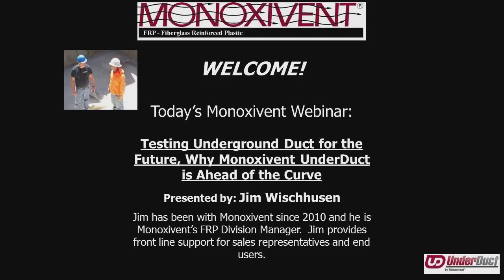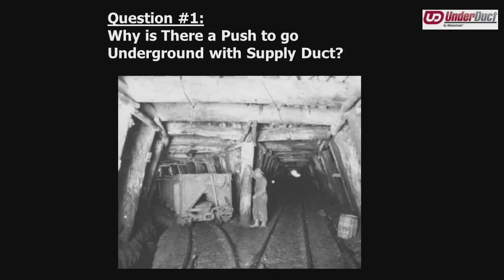We are talking about the UnderDuck product today and the testing that has been done on it, and how that relates to growing trends in HVAC design and growing trends in code organizations. In the last 10 years, more and more engineers and architects are looking to put supply duct, return duct, and exhaust in the ground. It's becoming a worldwide trend. The key question is: why is this push happening, and what's the advent of going underground in the first place?